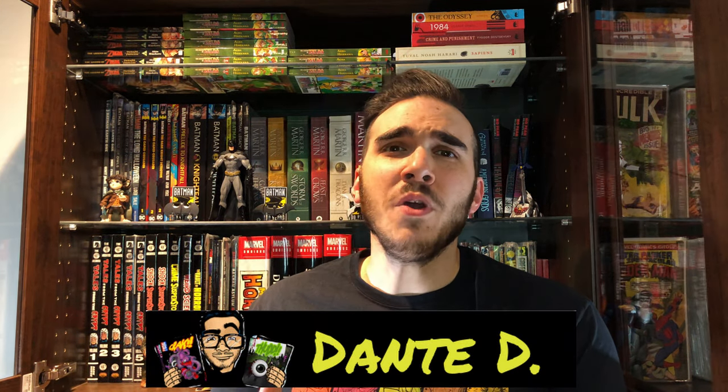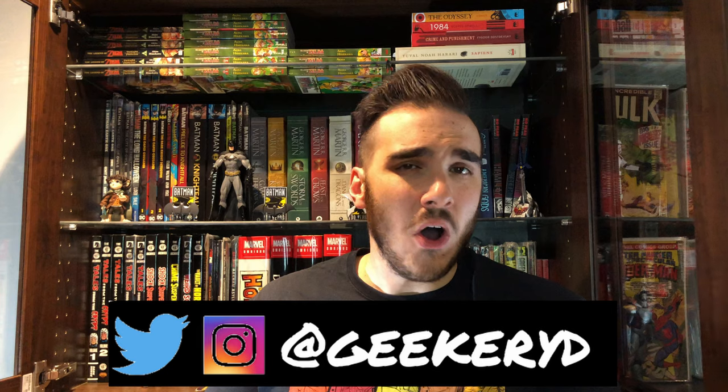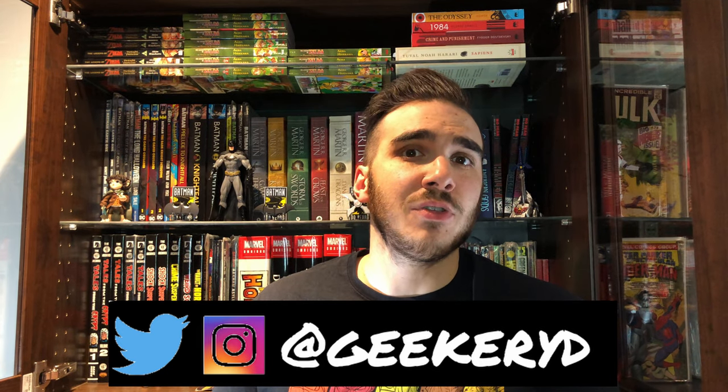It's October, Geeks, and you all know what that means — Spooky Month. We are going to be doing a lot of fun-filled horror comic related videos all this month. Of course you're going to be seeing some other things as well, but prepare for a month-long of spooky horror clichés and lots and lots of horror comic content, right here, right now, coming at you.